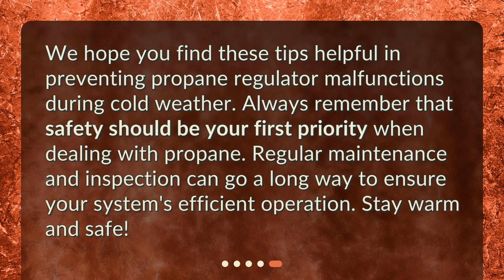We hope you find these tips helpful in preventing propane regulator malfunctions during cold weather. Always remember that safety should be your first priority when dealing with propane. Regular maintenance and inspection can go a long way to ensure your system's efficient operation. Stay warm and safe.